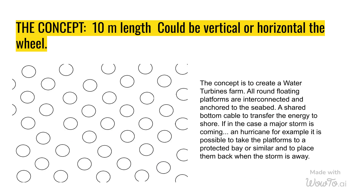If in the case a major storm is coming — a hurricane, for example — it is possible to take the platforms to a protected bay or similar, and to place them back when the storm is away.